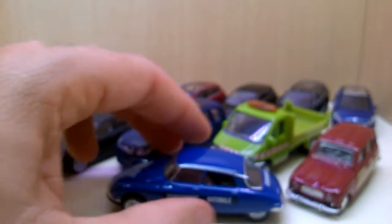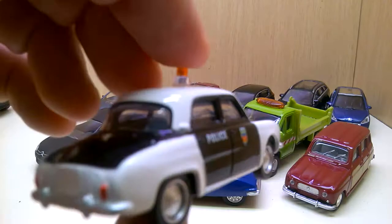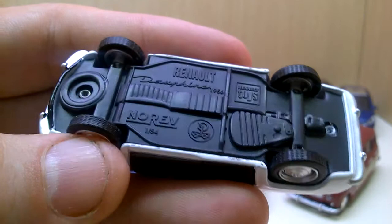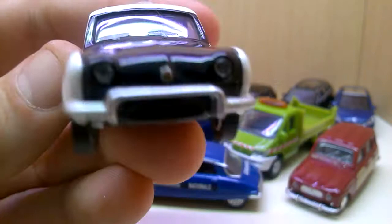I also found a Renault Dauphine. The Citroën DS and other cars can be found here in Germany, but the Renault Dauphine is really unknown in Germany. Finding these vintage police cars is amazing. I believe this is in 1:64 or 1:58 scale. The Renault Dauphine — another vintage French police car — is really amazing. So that was my complete haul. Thanks and bye bye!